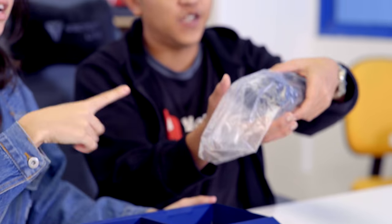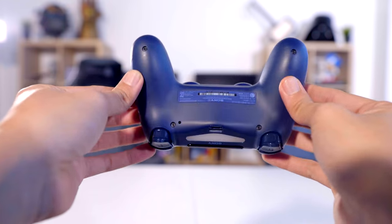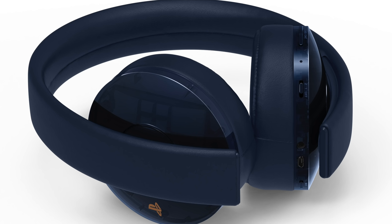Over here we have the PS4 Pro controller, also following the theme — it's translucent as well, so you can see all the internal hardware. It has the Share and Options words in rose gold, following the whole theme. The back is a matte finish, and it actually feels very nice in your hands. We also have the PS4 camera. The controller is sold separately but we got it in the box, which is super nice. You can also get the 500 million pro headphones — they're wireless, but they'll only be available around October.